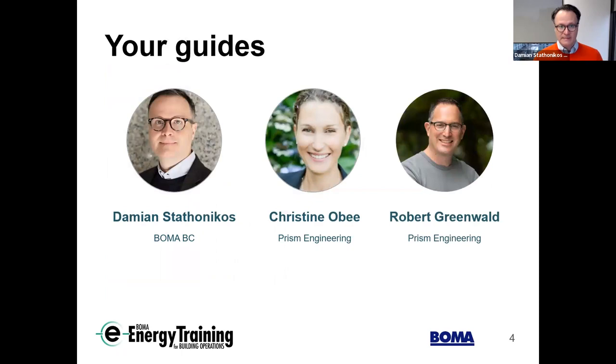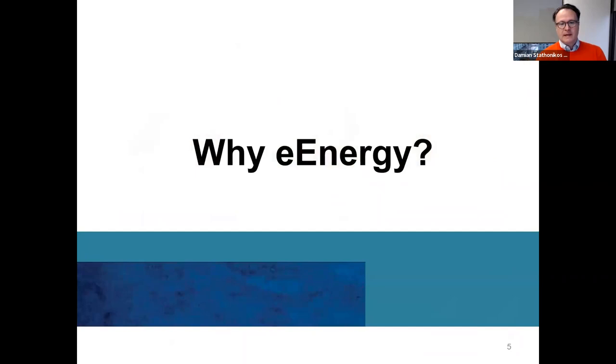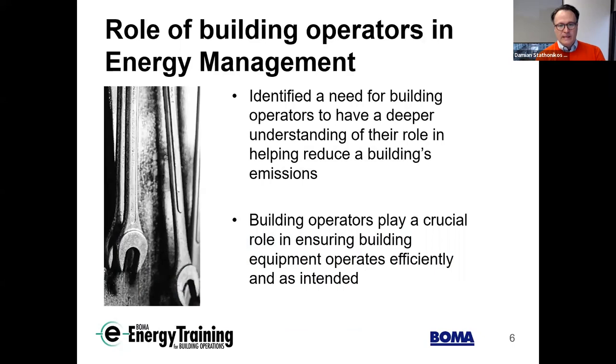I'm Damien Staffanico. We're one of the country's oldest provincial associations representing the commercial real estate space. Our members are everything from large international property owners to smaller regional-based building owners and managers. So why e-energy? It's no secret that building operators play a crucial role in energy management. We identified a need for building operators to have a deeper understanding of the role they play in helping reduce a building's emissions. They are key to ensuring that building equipment operates efficiently and as intended.